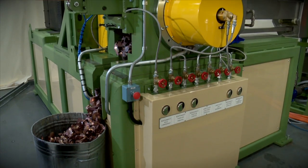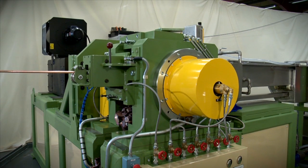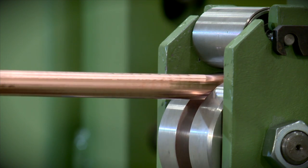Upon leaving the straightening unit or cleaning system, if implemented, the rod is perfectly positioned to enter the extrusion machine. The CRE process itself uses a rotating wheel, which is closed over about a quarter of its circumference by fixed sealing segments to form an extrusion chamber.